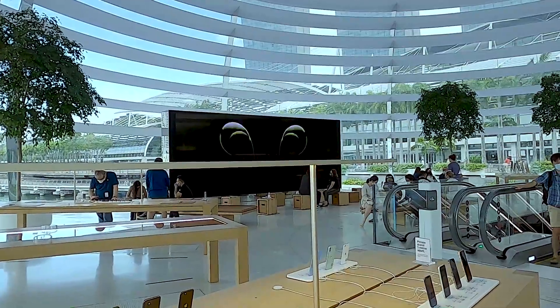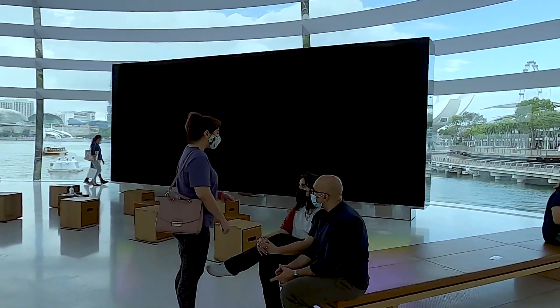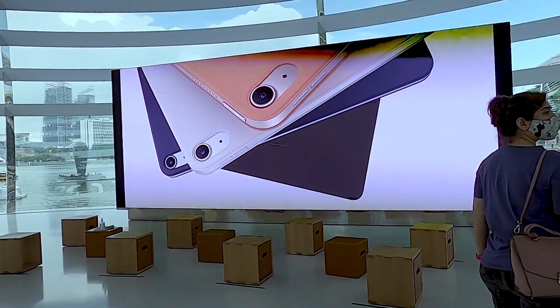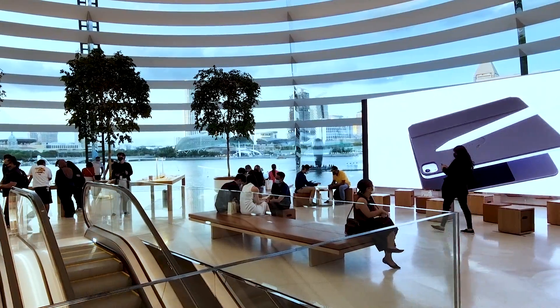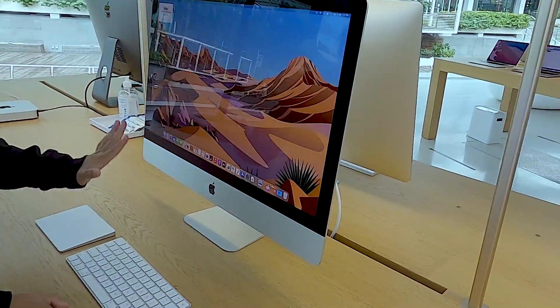Right in the center of the dome is the Forum. It's equipped with a giant video display to help run Today at Apple sessions conducted by local artists, musicians, and creators. Today at Apple sessions cover everything from coding to digital illustration and photography.